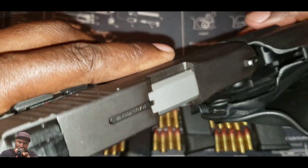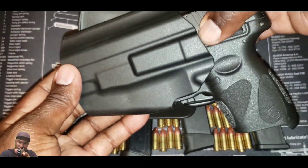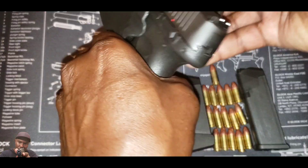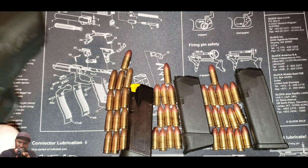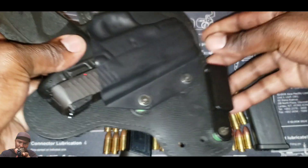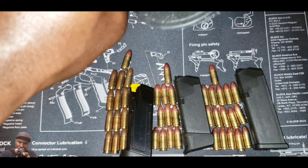I use this gun for open carry in my Safariland 578 — I open carry on my property and stuff like that. You can use it for that, and you can also use this gun for concealed carry. I have the Alien Gear concealed carry holster here that I can concealed carry with pretty much all the time.